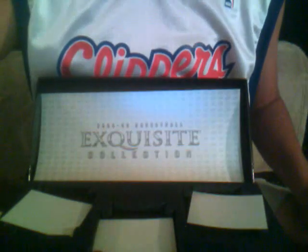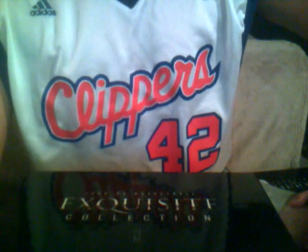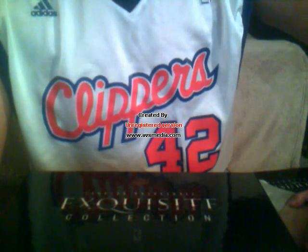Stay tuned — I'm probably going to do a case of SP Game Used 09-10. It's going to be a half case, three boxes. I'm not sure how many hits there are yet, but I'll look that up soon.